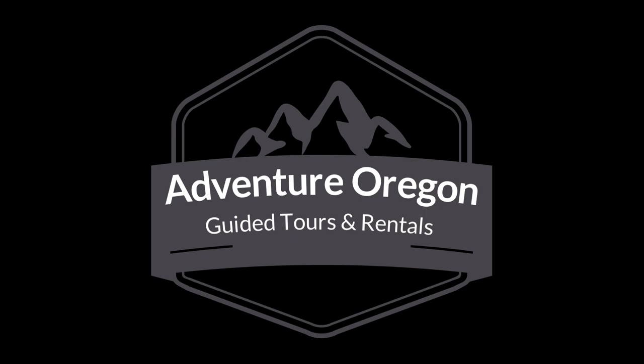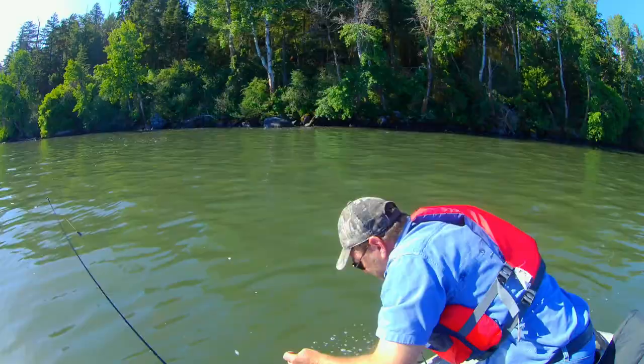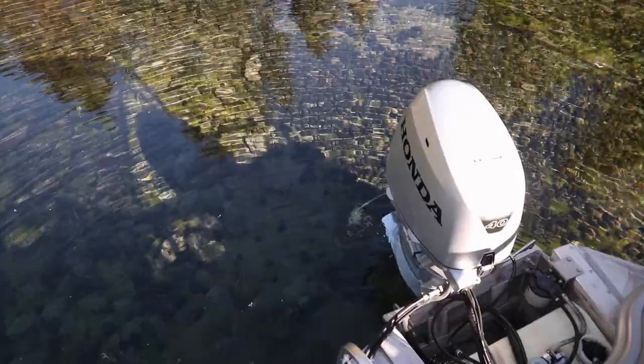Hey, you guys. Thanks for joining me on another journey. Today we're in Oregon and we're with Adventure Oregon doing some trout fishing. So if you need a trout fishing guide, check out the link below. If you're new to the channel, I'm Wayne. And April's sick today, unfortunately. So sit back, relax, and enjoy the journey.